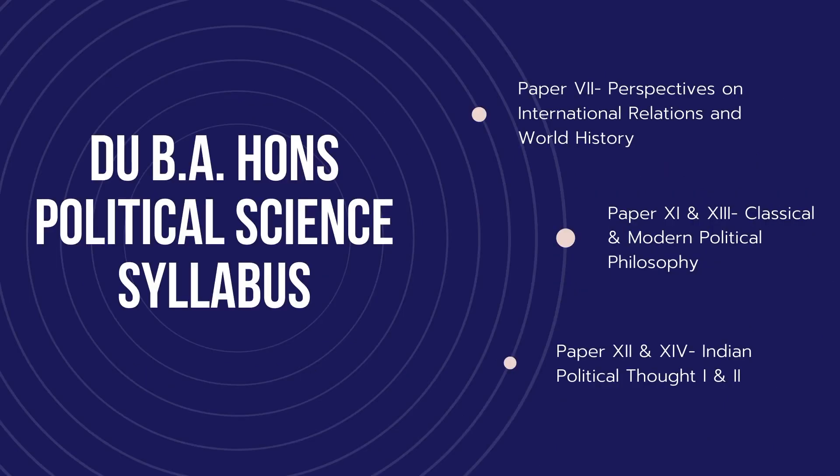Paper 7 — Perspectives on International Relations and World History — is actually a very easy topic for the JNU entrance examination because you will only have questions on realism. You might also get some on Kenneth Waltz, early thinkers of realism, neoliberalism, and perhaps Marxist or feminist perspectives on realism. I would suggest just Googling it — Wikipedia is the best place to read about theories of international relations.